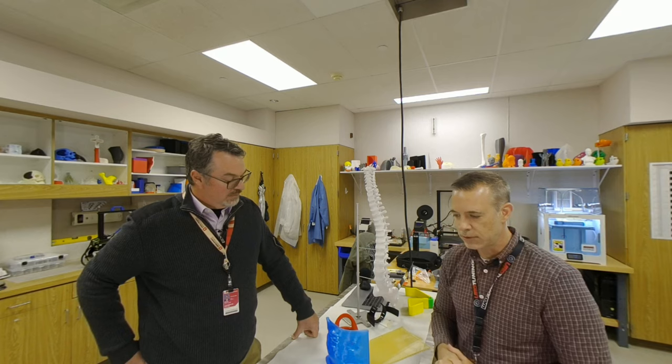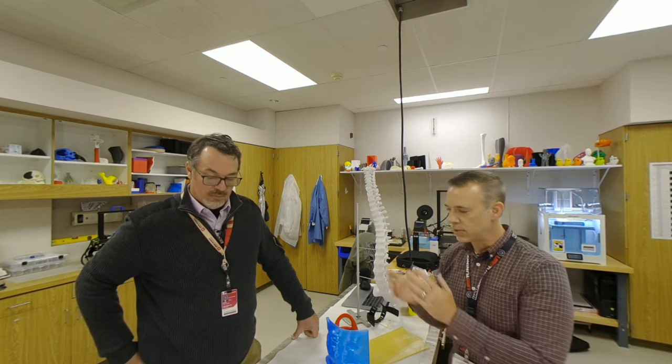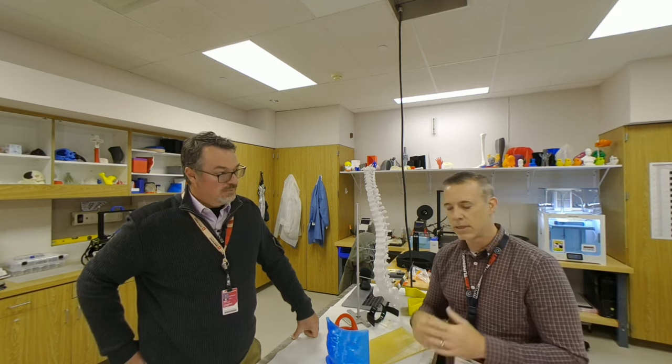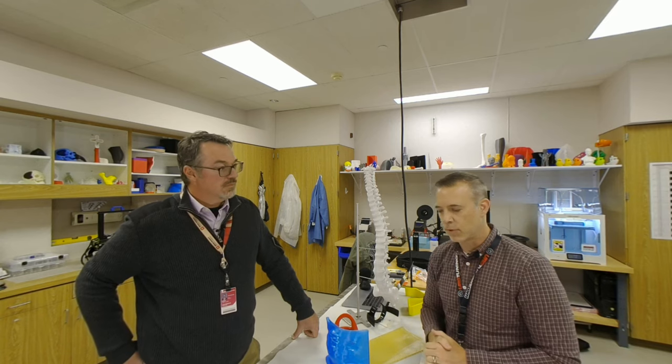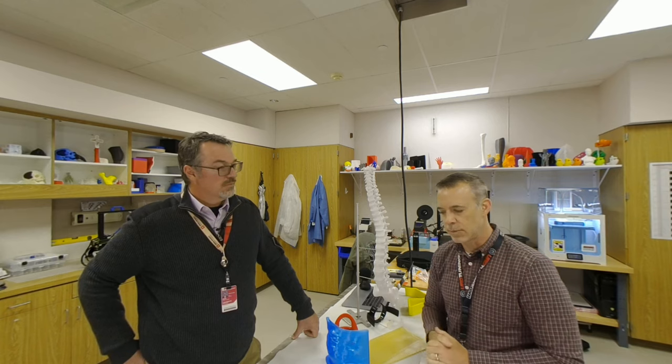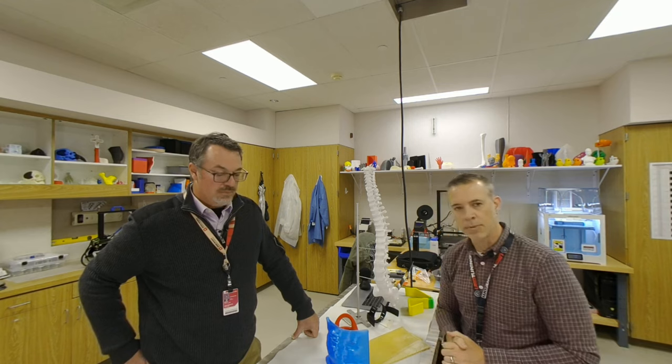We take a very professional approach to 3D printing in the hospital. Our machines in the background are constantly QA'd to make sure they're accurate and working and performing properly. And we take the same approach with our materials — making sure we know exactly how to manipulate that material and what its properties are.